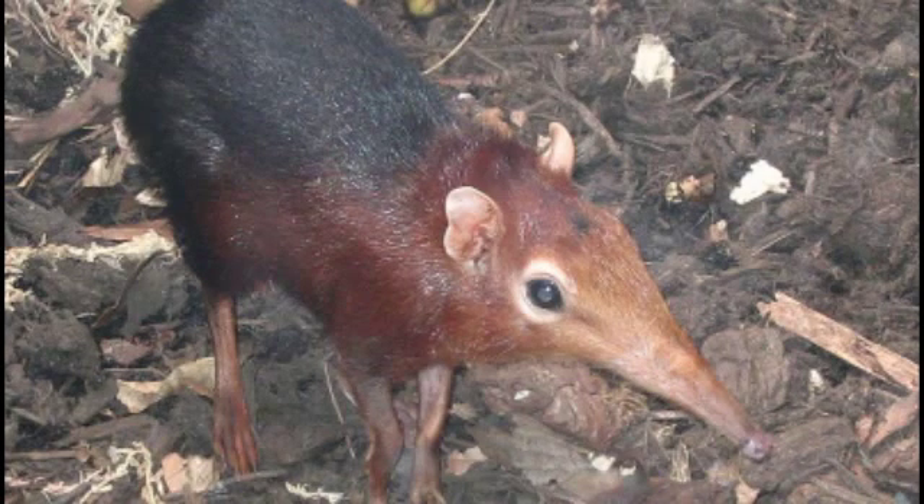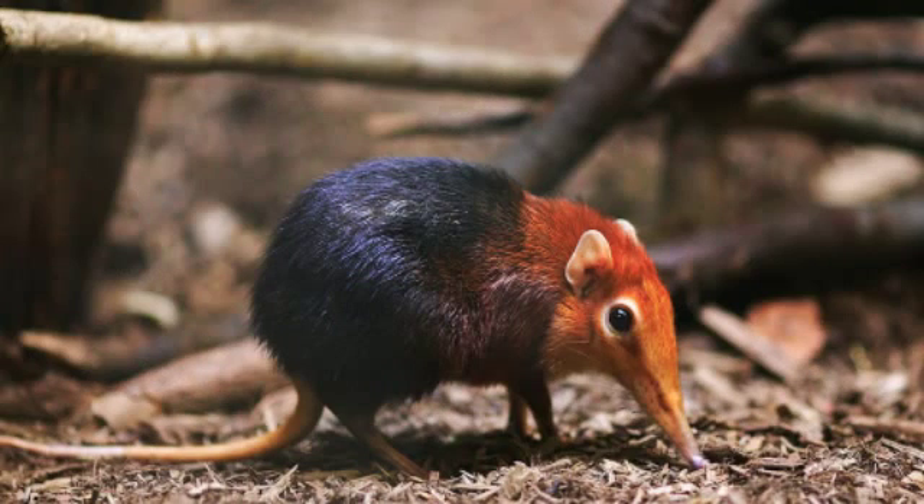Nonetheless, elephant shrews are not classified with the superficially similar true shrews, but are ironically more closely related to elephants and their kin within the newly recognized Afrotheria.